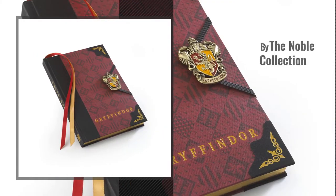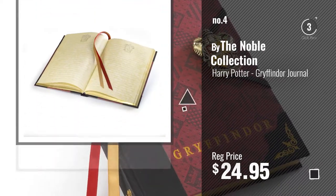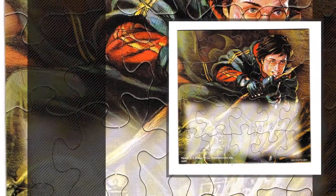Number 4, by The Noble Collection. Number 5, by Harry Potter.